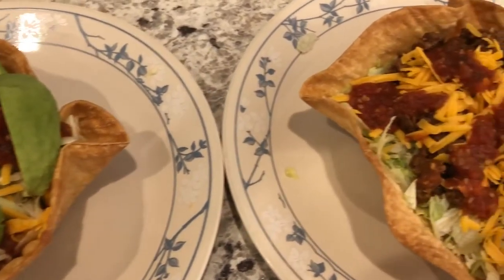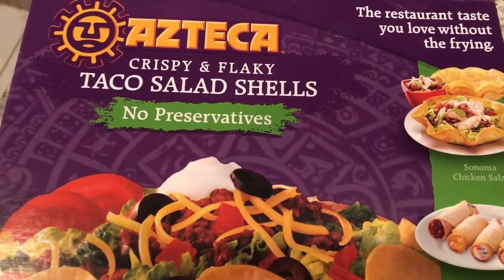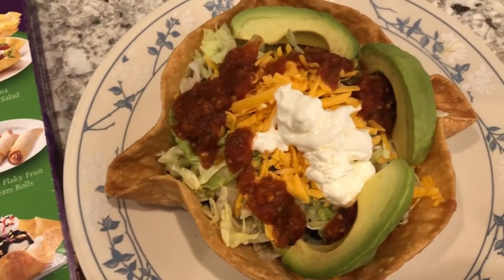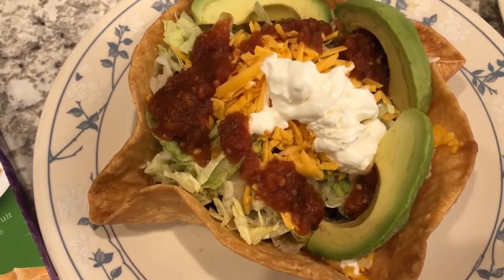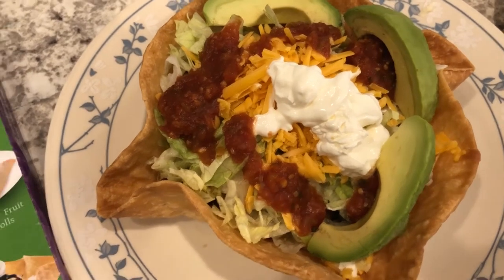For dinner tonight we are having taco salads. Let me show you the shells that we use — I have been using these shells for years. My mom used to make these when I was growing up. They are flour shells and you just bake them in the oven. I accidentally over-baked these just a little bit. This is Howard's plate and he has lettuce, ground beef, salsa, avocado, sour cream, cheese, and beans.